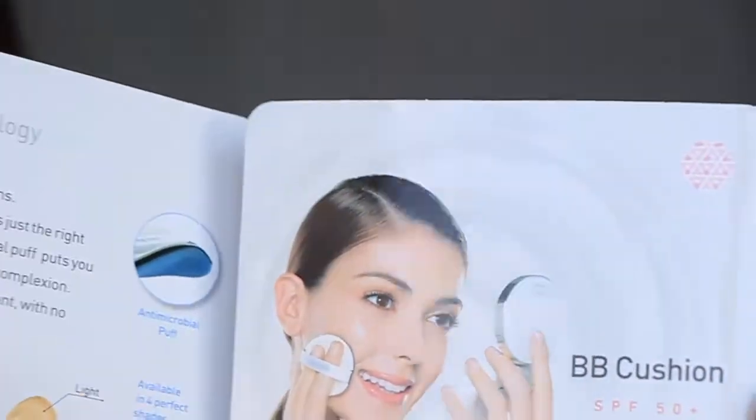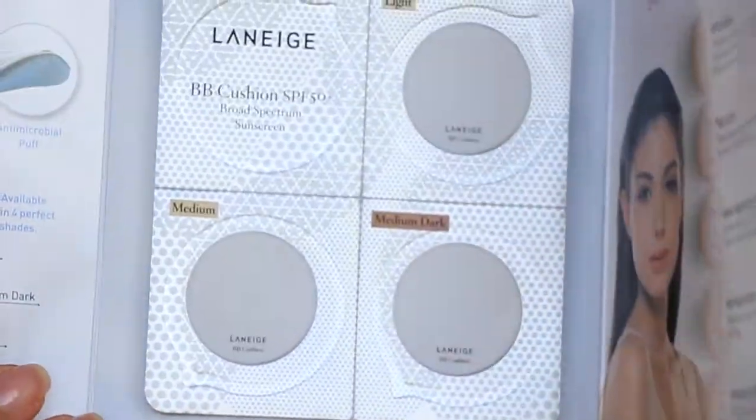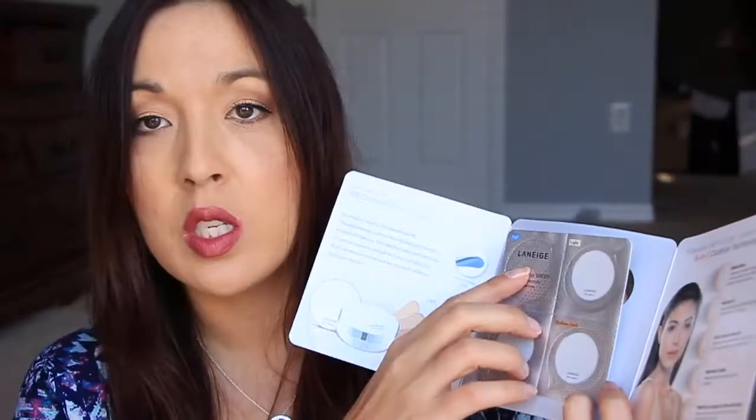Next in here is the BB Cushion from La Nige - I'm not sure how you say that. I got it once before in the past and I really, really liked it. I got it because I actually wanted to try out this cushion again. And there's three different shades in here - they have the light, medium, and medium dark. And then here is just the sponge.